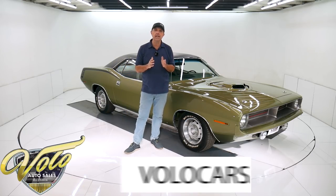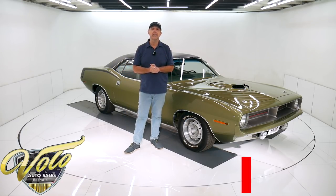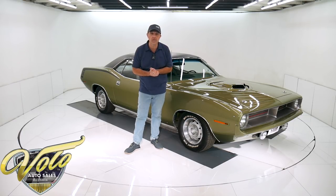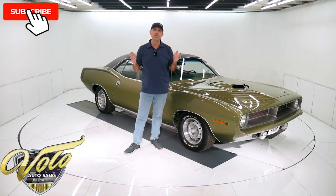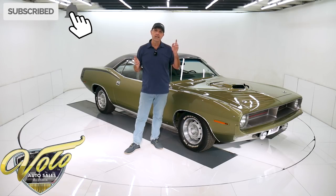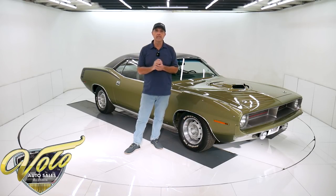You can go to volocars.com. That's where you can read all the specs, study all the pictures. That's where you find prices on over 200 collector cars that are all for sale. If you enjoy these videos, subscribe to our YouTube channel. Click on that bell icon and you'll be notified as new ones are posted. For right now, join me — let's go for a spin.